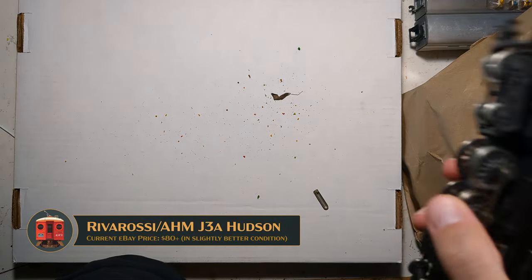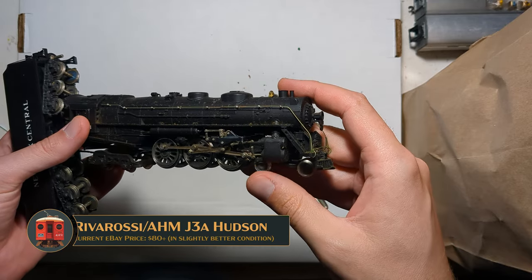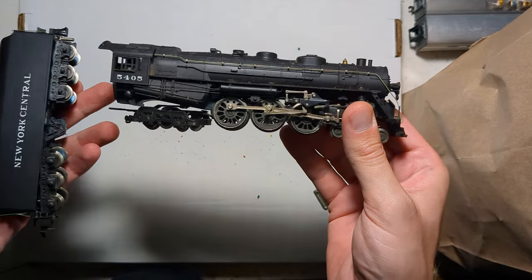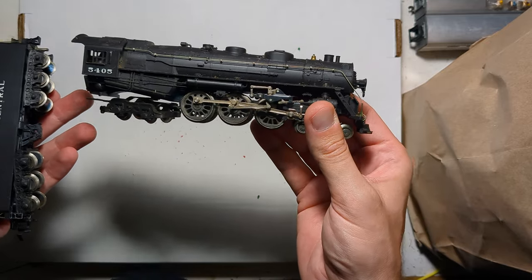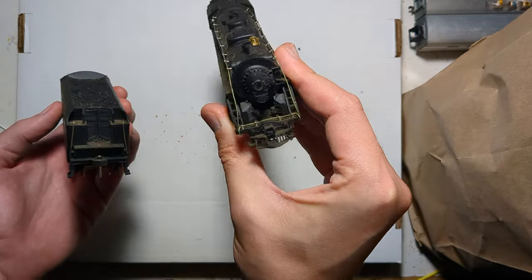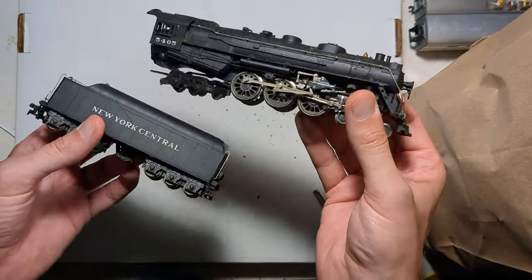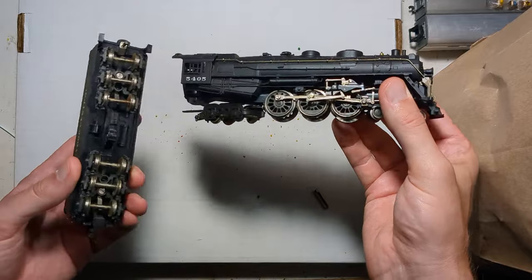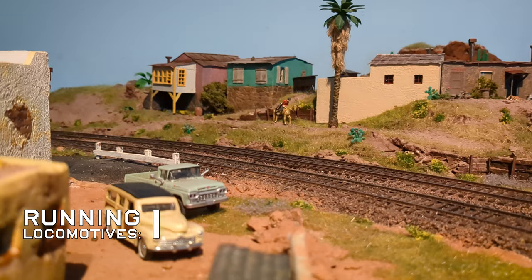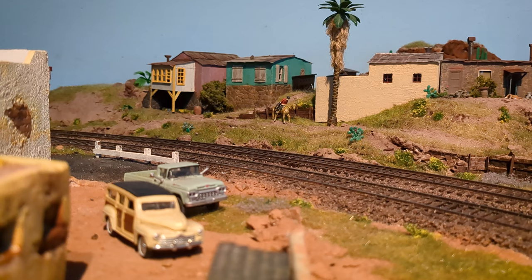I got numerous comments in my J3 Bachmann article saying I should compare it to the AHM model and do an in-depth thing. So here I am having spent less than a dollar on an AHM Rivarossi J3 Hudson — you're welcome. I'll probably do a video on this at some point. It's in exceptionally good condition despite having been carelessly thrown into the large plastic tote. I doubt it runs, but they're mechanically simple, and it looks like all the valve gear is in fact intact. Quite spectacular, actually.